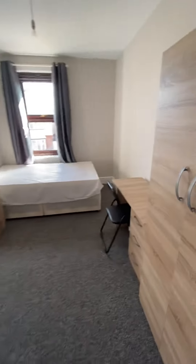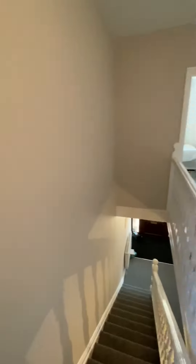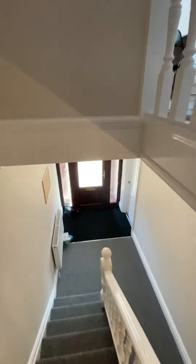I must say, I'm not often stuck for words, but this house is stunning — it really, really is. If this is something of interest to you and you want to be in before winter, give us a call.